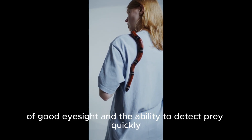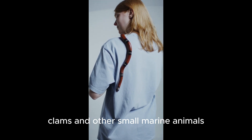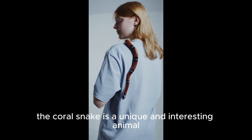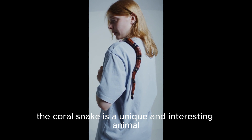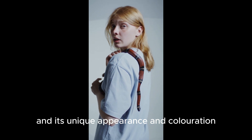Coral Snakes have good eyesight and the ability to detect prey quickly. They often hunt fish, clams, and other small marine animals. The coral snake is a unique and interesting animal, especially in the way it has adapted to its marine habitat and its unique appearance and colouration.